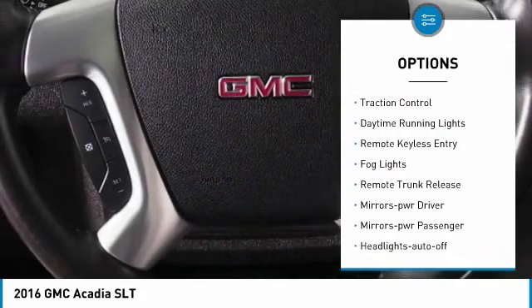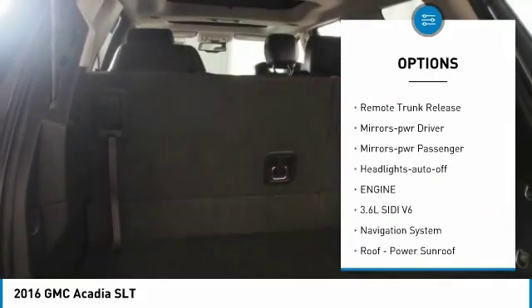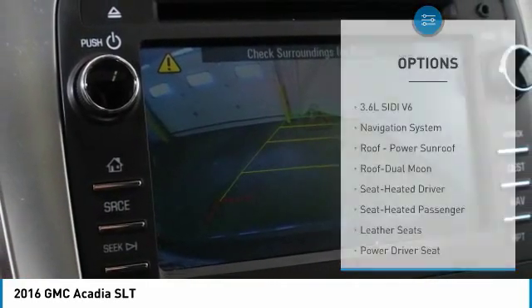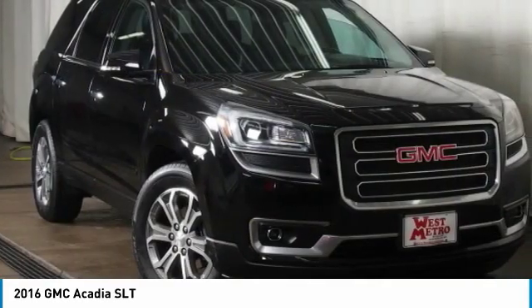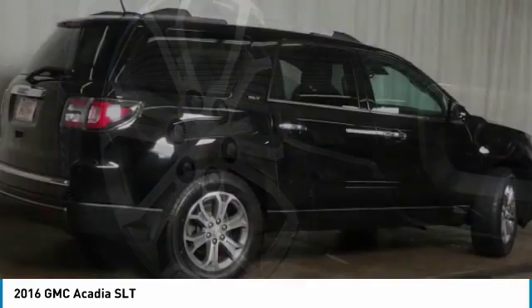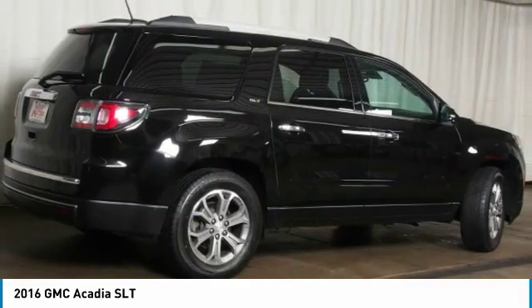All-wheel drive, heated side mirrors, traction control, daytime running lights, remote keyless entry, fog lights, remote trunk release, power driver mirrors, power passenger mirrors, auto off headlights. This beauty will even make your house keys jealous.